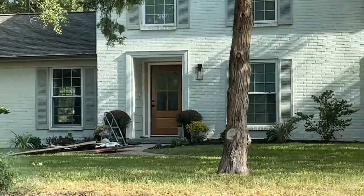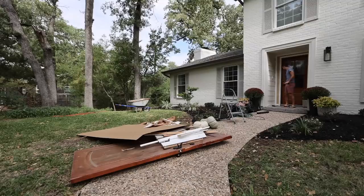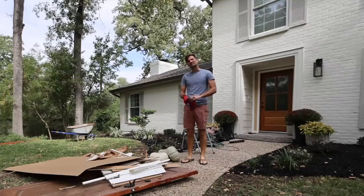Good looking door. After my morning Lowe's trip, it was time to do a little bit of cleanup in the front yard.